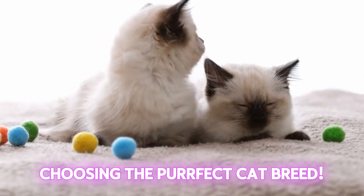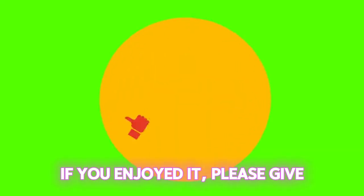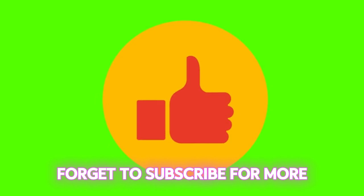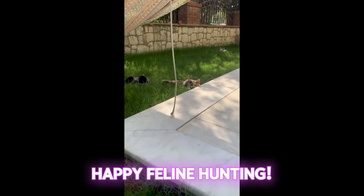So there you have it, your guide to choosing the perfect cat breed. Thank you so much for watching this video. If you enjoyed it, please give it a thumbs up and don't forget to subscribe for more awesome content like this one. Until next time, happy feline hunting!